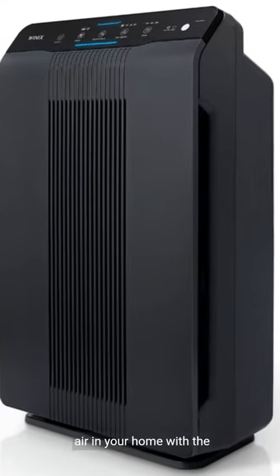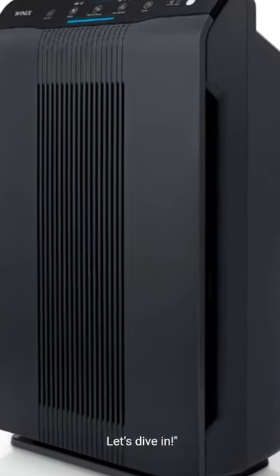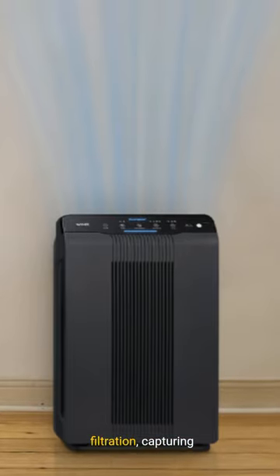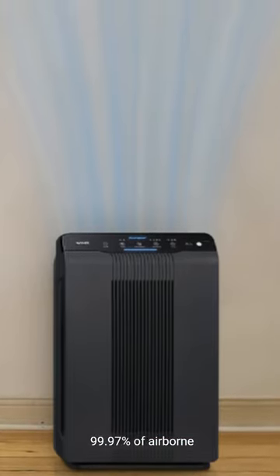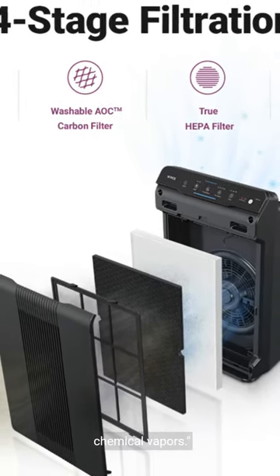Breathe clean, fresh air in your home with the Winix 5500-2 air purifier. Let's dive in! Featuring true HEPA filtration, capturing 99.97% of airborne pollutants. With PlasmaWave technology breaking down odors, allergens, and chemical vapors.